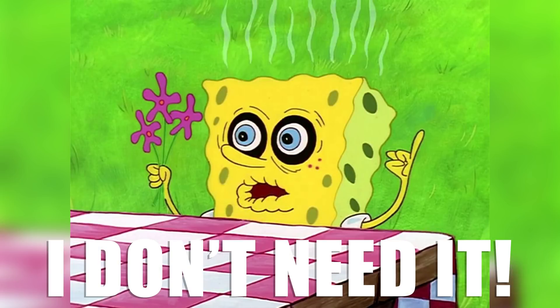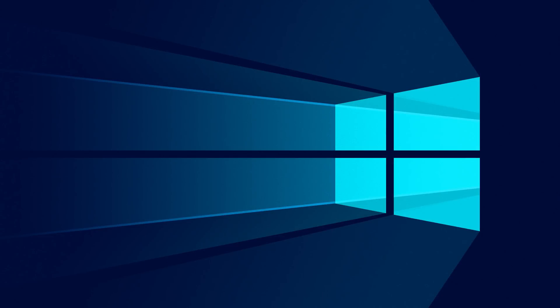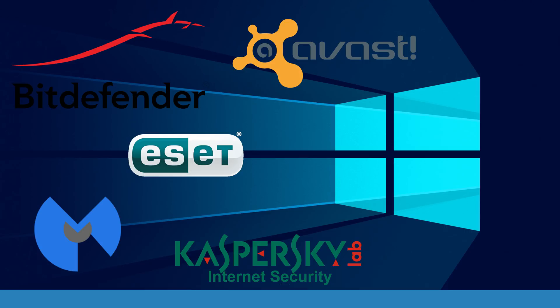Do you have a friend who insists you don't need an antivirus, or maybe that friend is you? Today I wanted to briefly discuss this widely debated topic: do you need an antivirus, and if so, what antivirus should you use? Typically this question is referring to Windows, so for this video, let's stick with only talking about antivirus programs for Windows.